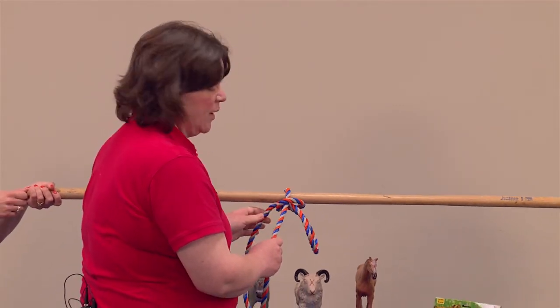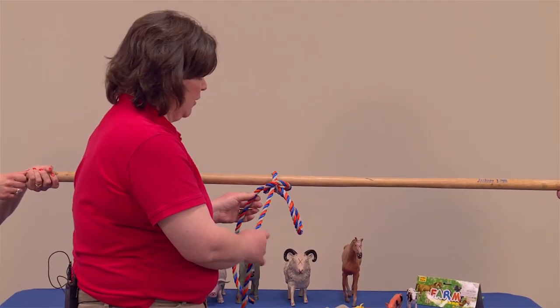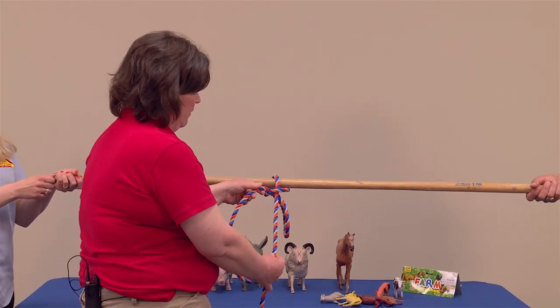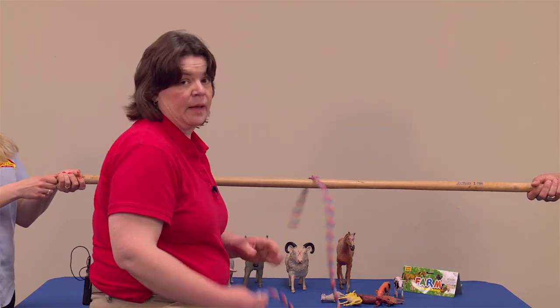Now, in a situation — in an emergency — if you need to release that animal, all you would have to do is pull on the bare end of the halter and it would automatically come undone.